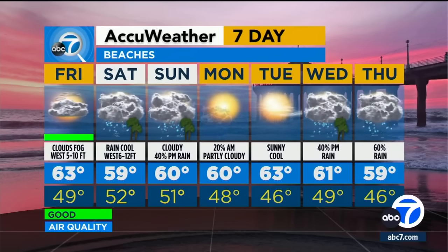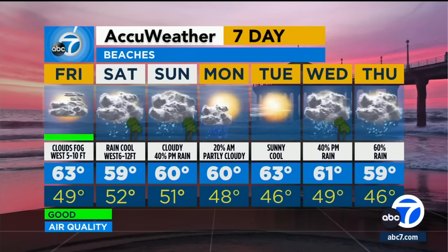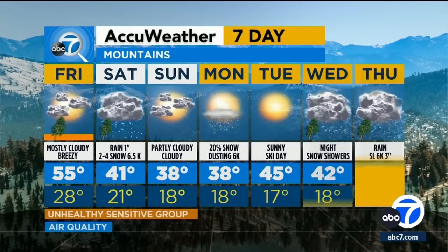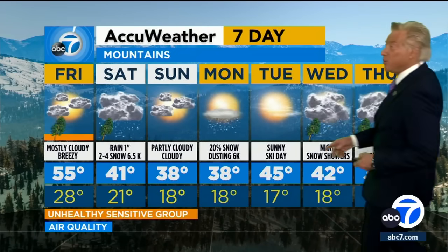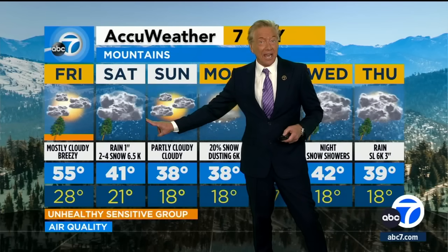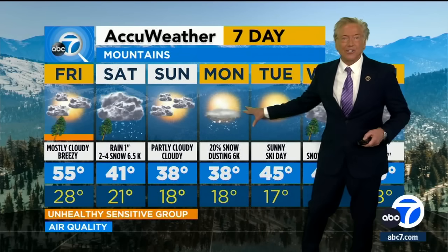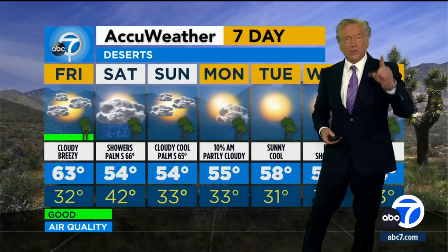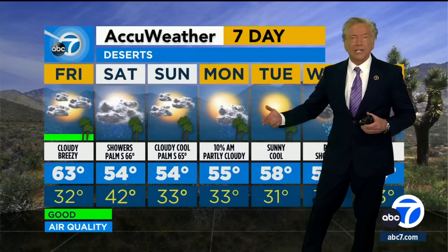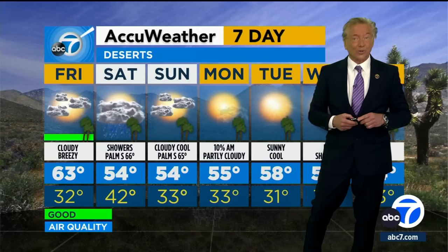It'll be 59 and rainy at the beaches on Saturday morning at Newport Beach. For the mountain forecast, I do have some snow — 2 to 4 inches — occurring on Saturday at about 6,500 to 7,000 feet. Then another light dusting of snow early Monday morning. Skiing and snowboarding looks good. In the desert, you'll have some rain showers on Saturday, a cold day at 54. Palm Springs only in the mid-60s, clearing out as we head into Monday and Tuesday of next week. Looks like the El Niño season is rolling strong.